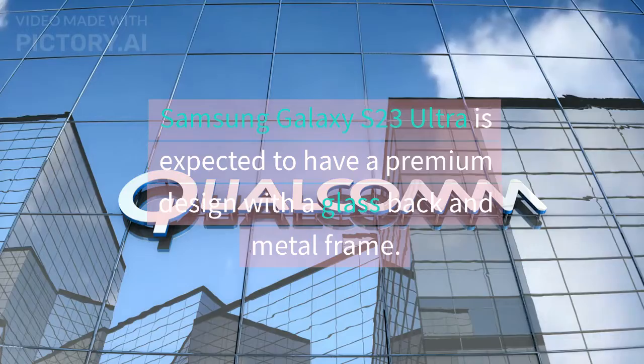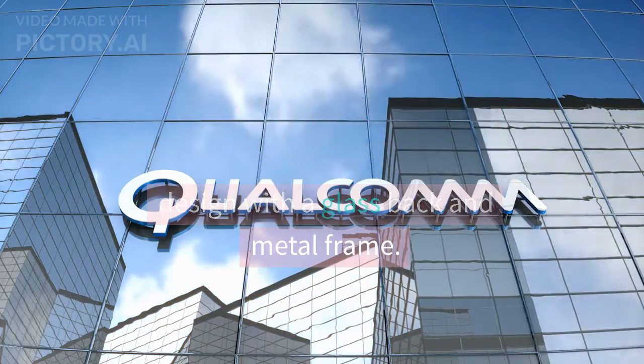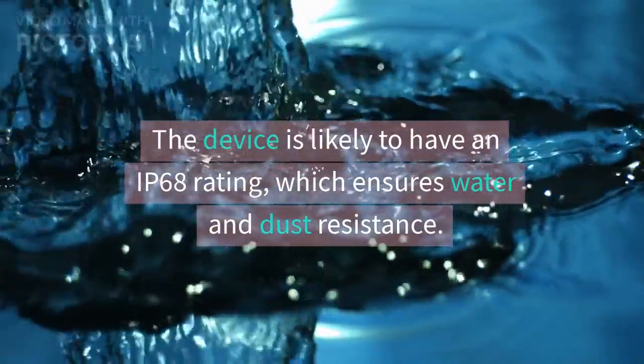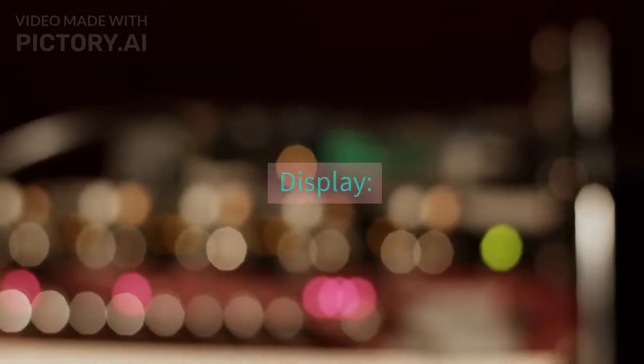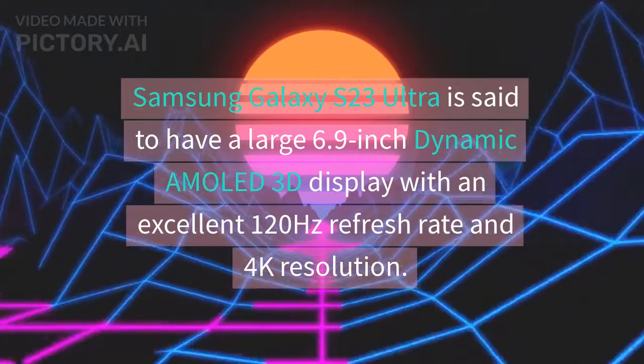Samsung Galaxy S23 Ultra specifications — Design. Samsung Galaxy S23 Ultra is expected to have a premium design with a glass back and metal frame. The device is likely to have an IP68 rating, which ensures water and dust resistance.